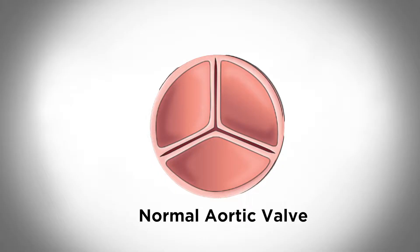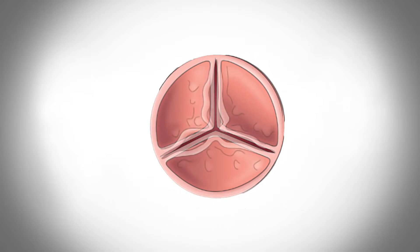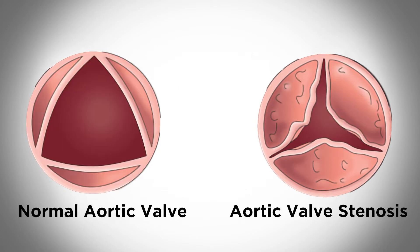The function of the heart is to pump blood to every organ in the body, and it has to go through the valve. Because of age and calcification, this valve starts becoming stiffer, so it will not allow blood to come out of the heart. That's what is called aortic stenosis.